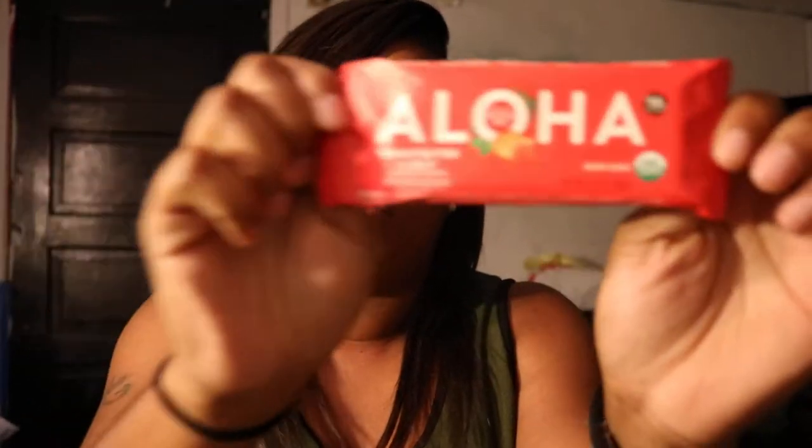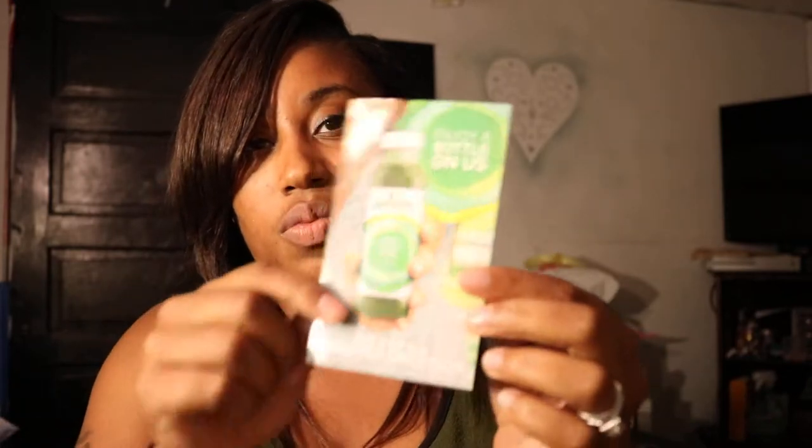This is the Aloha bar — it's an organic protein bar and the flavor I got to try was peanut butter and jelly. This is the coupon for the Evolution Fresh natural juices, which are sold at Target, because I've had these before.